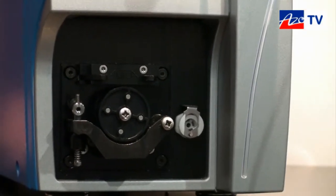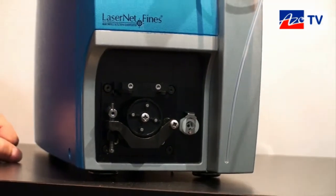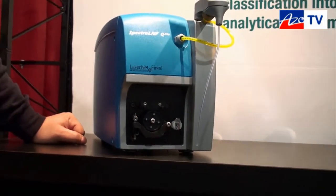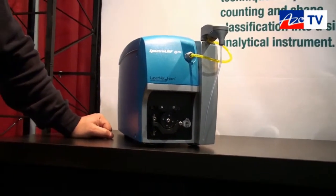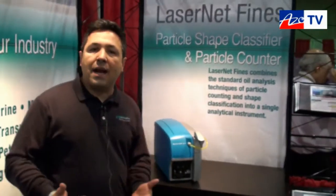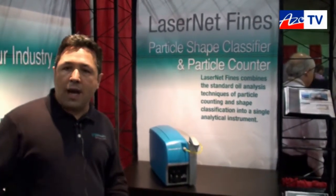You will know automatically if particles greater than 20 microns are fatigue particles, cutting wear particles, sliding wear, fibers, or if they are water droplets or air bubbles. This classification is done automatically. At the same time, the instrument will provide exactly how many particles you have in categories from 4 microns and higher.